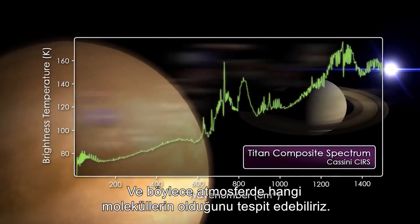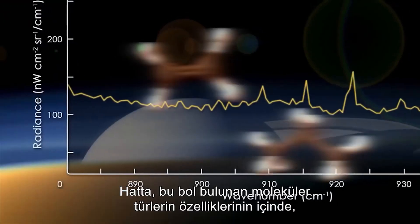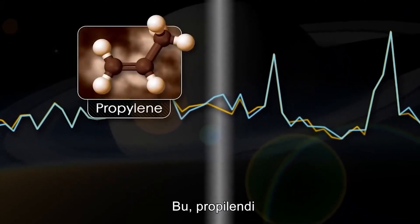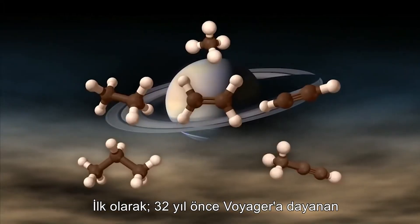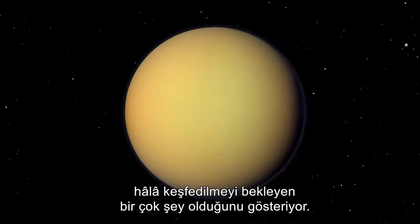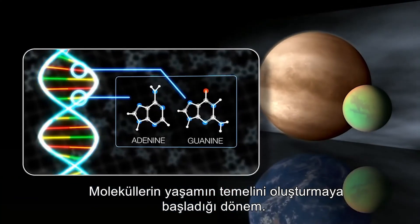Through this we can detect which molecules are in the atmosphere. We see all the molecules previously discovered by Voyager, but we're also able to look for new molecules. Buried within the signatures of more abundant molecular species, we saw a very small spike due to a new species not seen before — propylene. The discovery of propylene on Titan is really exciting: it completes this chemical family with a missing link dating 32 years back to Voyager, and shows there's much more in Titan's atmosphere to discover. Some people think Titan is similar to the prebiotic Earth, when molecules were forming the basis of life.